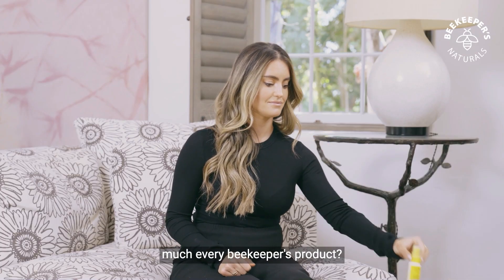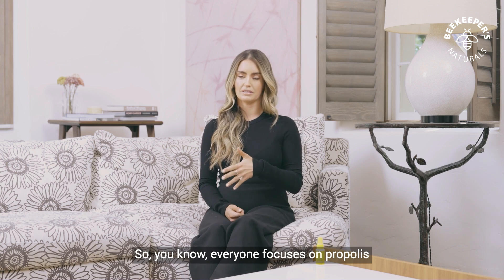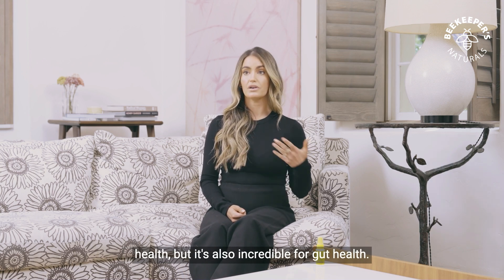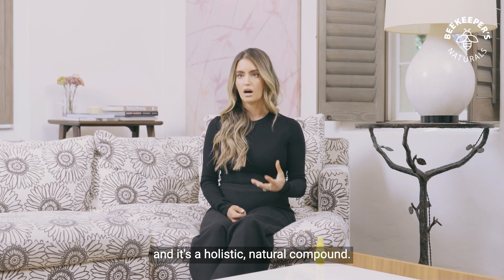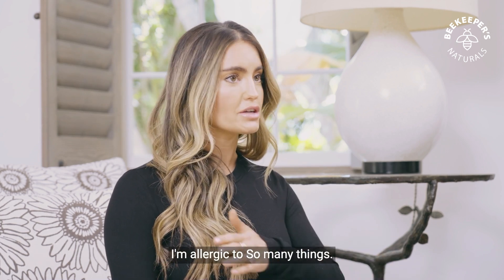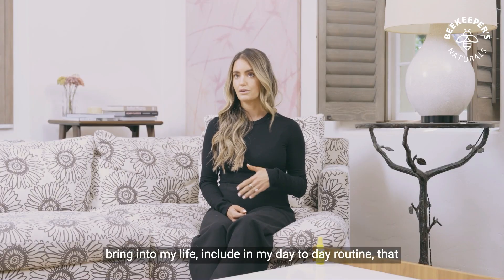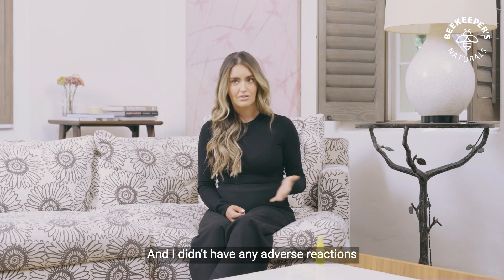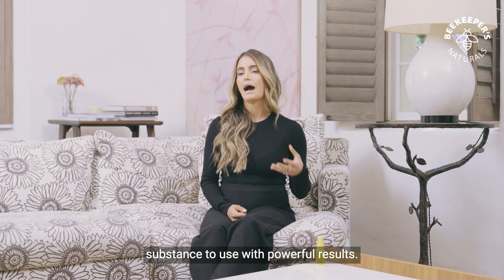And why do you have propolis in pretty much every Beekeepers Naturals product? Because propolis has so many benefits. Everyone focuses on propolis and how it can support your immune health, and it is so powerful when it comes to immune health, but it's also incredible for gut health. There are just so many different benefits and it's a holistic, natural compound. It's something that's really safe and easy to incorporate into your system. For me, I'm autoimmune and I'm allergic to so many things, and propolis was one of the few things that I could really bring into my life and include in my day-to-day routine that actually moved the needle when it came to my health. And I didn't have any adverse reactions or allergic reactions. So it's a really safe, natural, easy substance to use with powerful results.